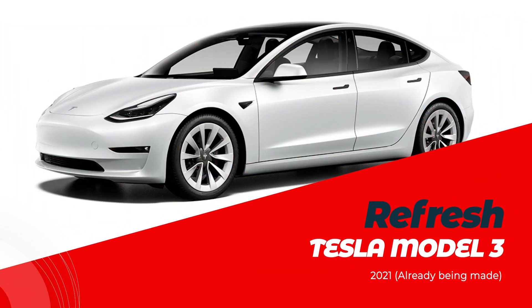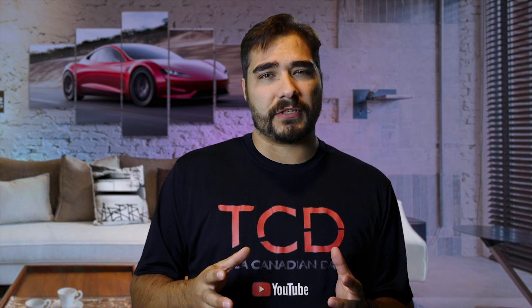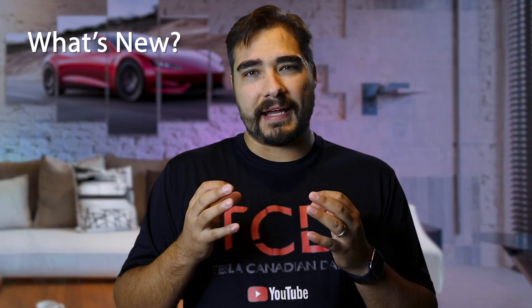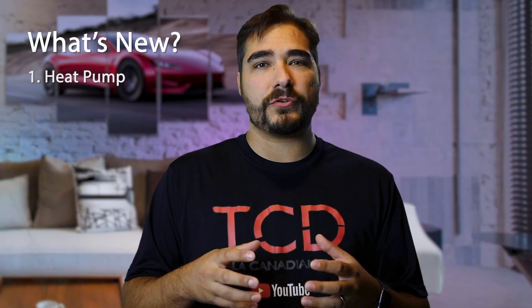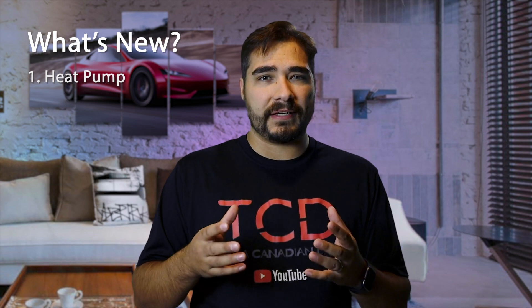Let's move on to the Tesla Model 3 2021 refresh. One thing I've mentioned in all of my reviews is losing regen in the winter, and of course losing range in the winter. Tesla Model 3 has finally included a heat pump for future owners, which is fantastic. A heat pump will hopefully increase your range in the wintertime and also increase regen when first getting into a cold car.